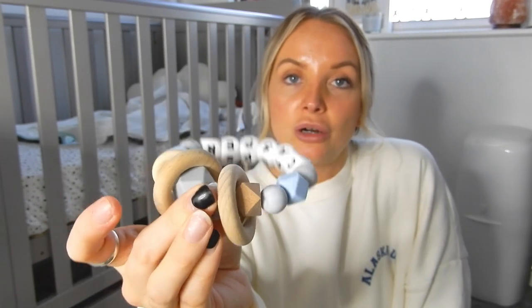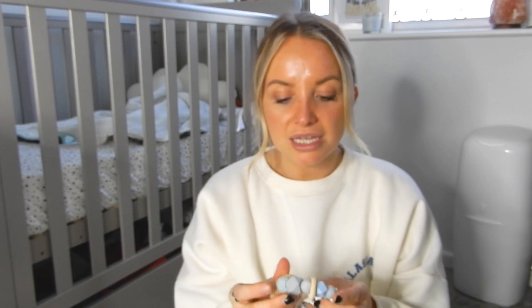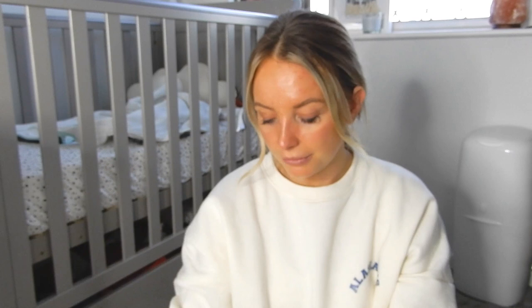We also have a teething ring. Now that Casper is a little bit older and teething, I carry one of these everywhere. We were at my parents today and he got a little bit groggy and the dummy wasn't satisfying him, so I gave him his teething ring and he was absolutely fine — his teeth were obviously troubling him. They're nice and small so they don't take up too much room and just fit in the side pocket. Even when he's not teething he'll shake it and play with it.